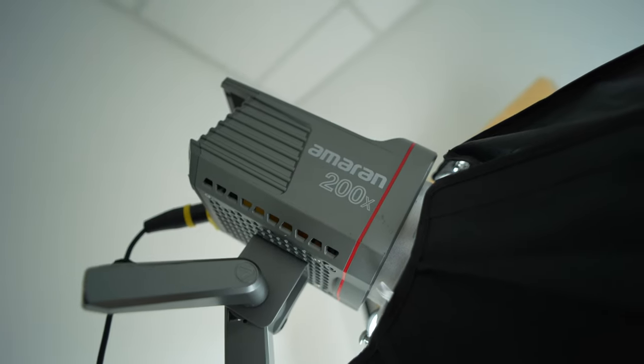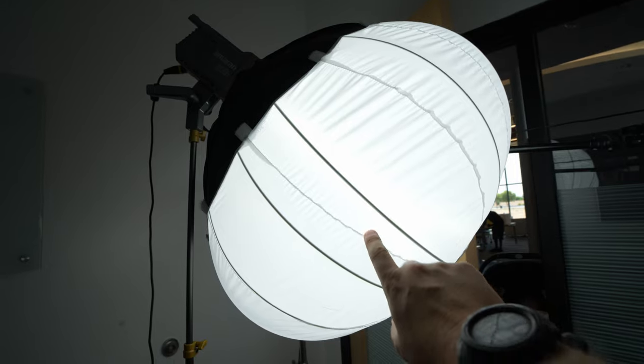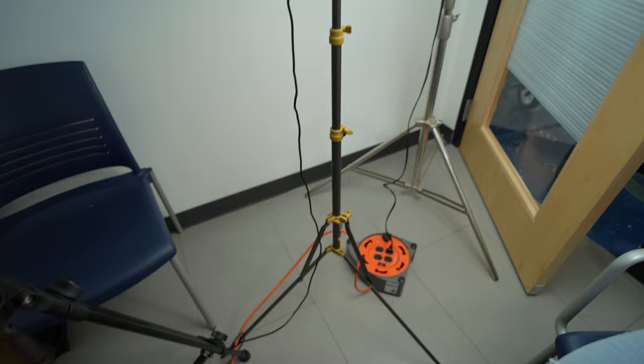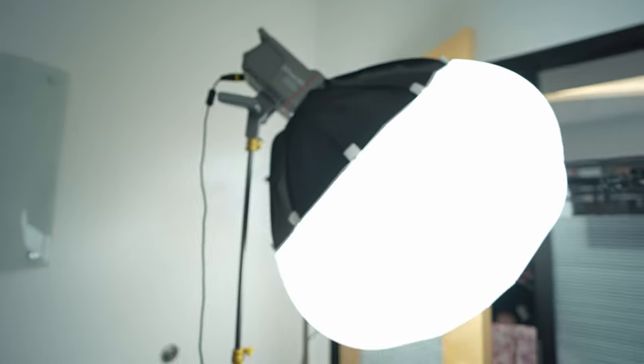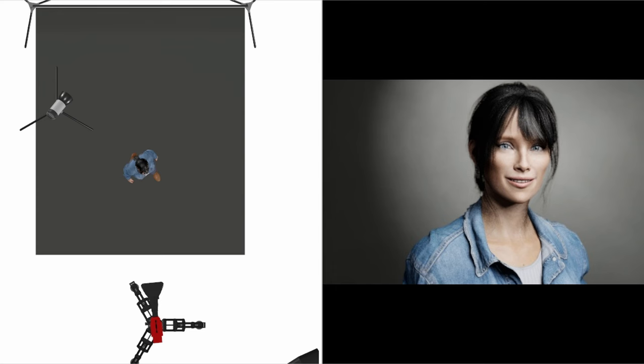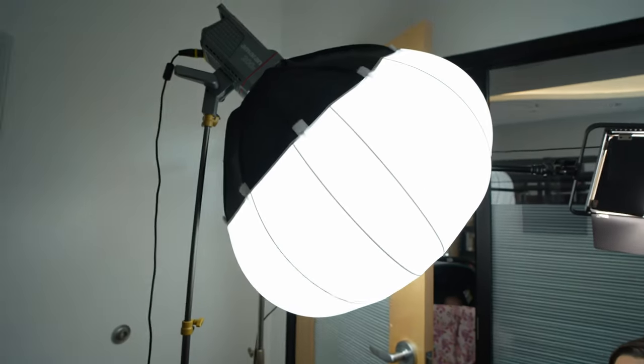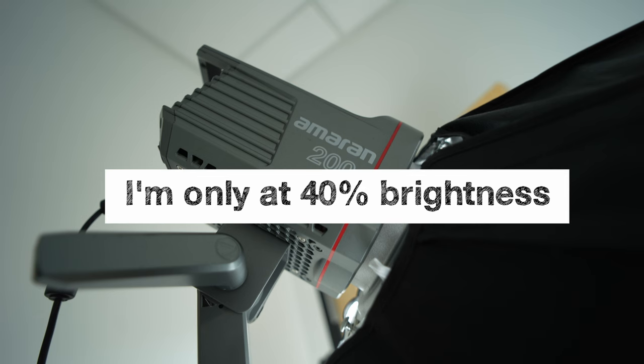For this lighting setup, I'm using an Amran 200X attached to an Aperture china ball. The china ball is quick and easy to set up, and it's small, which makes it great for a tiny location. For a stand, I'm using a very lightweight, simple stand because we don't have a lot of room for C-stands. Using a deep focal length and moving my subject towards the camera allows me to move the light in closer. Because I only see a small part of the background, it gives me more room to work. The closer the light is to the subject, the more diffused it will be. In this scenario, I'm only at 40% brightness on this light.